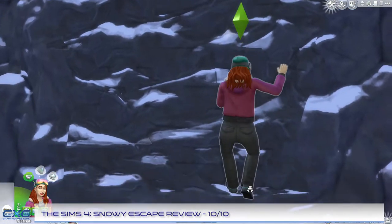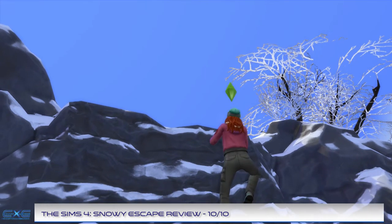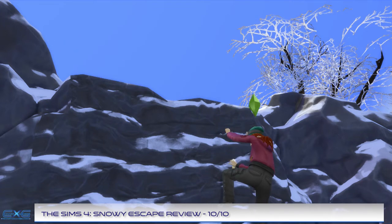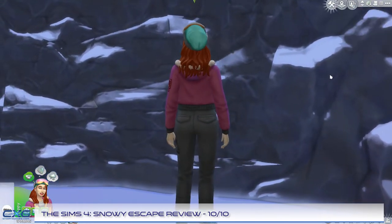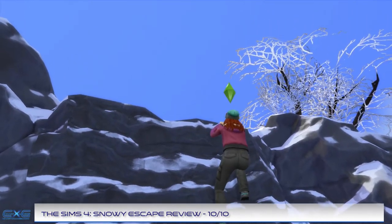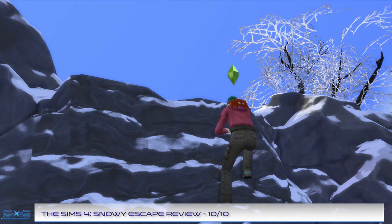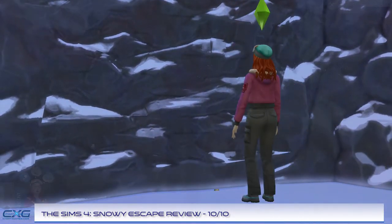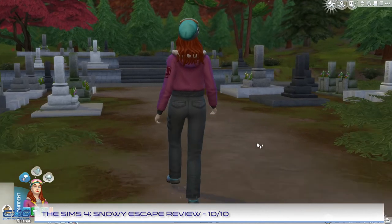Rock climbing is another new skill in Snowy Escape and requires time and patience to master. It can be improved by practicing on small faces in Yukimatsu. While you can instruct a sim to scale a wall they aren't qualified for, it isn't advised, as rock climbing is extremely dangerous for underskilled sims and can result in death. Rock walls come in various difficulties: small, medium height and tall. At level 3 rock climbing skill, sims can perform a pre-climb stretching interaction, or chalk hands at level 4, providing greater success scaling walls.